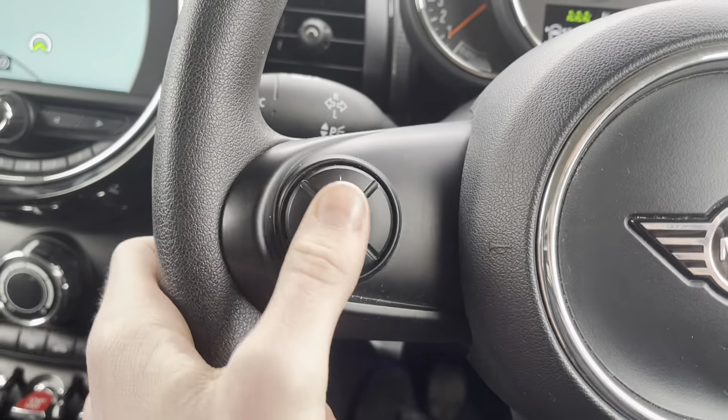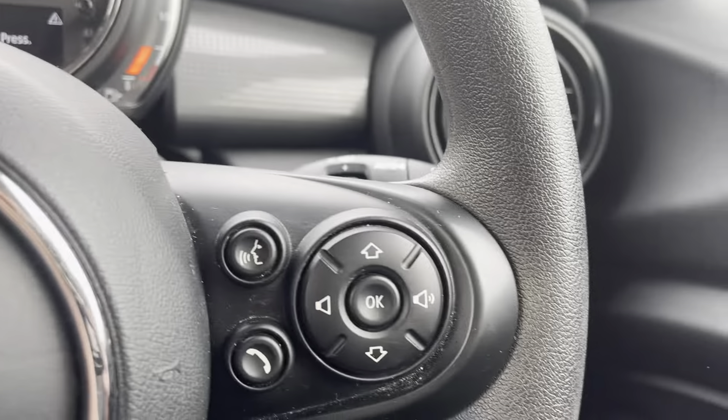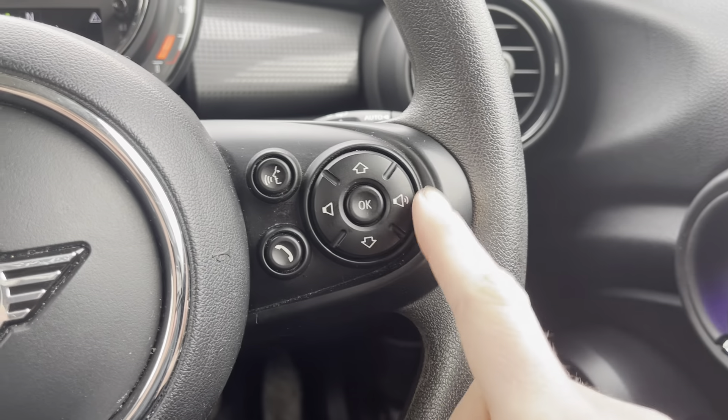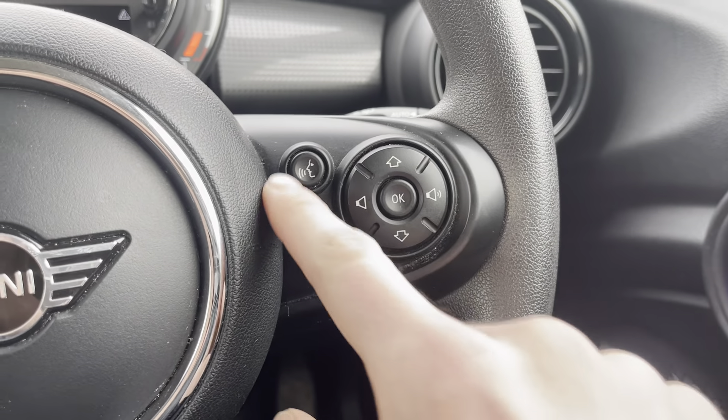You've got your speed limiter on one side of the steering wheel and volume controls, and your hands-free settings on the other side of the steering wheel controls, along with the volume and hands-free.